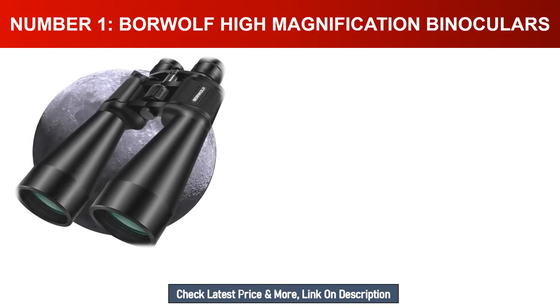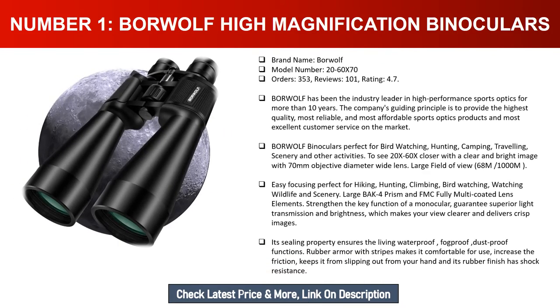Number one: Borewolf high magnification binoculars. Brand name: Borewolf. Model number: 20-60x70. Orders: 353. Reviews: 101. Rating: 4.7. Borewolf has been the industry leader in high-performance sports optics for more than 10 years. The company's guiding principle is to provide the highest quality, most reliable, and most affordable sports optics products with the most excellent customer service on the market.